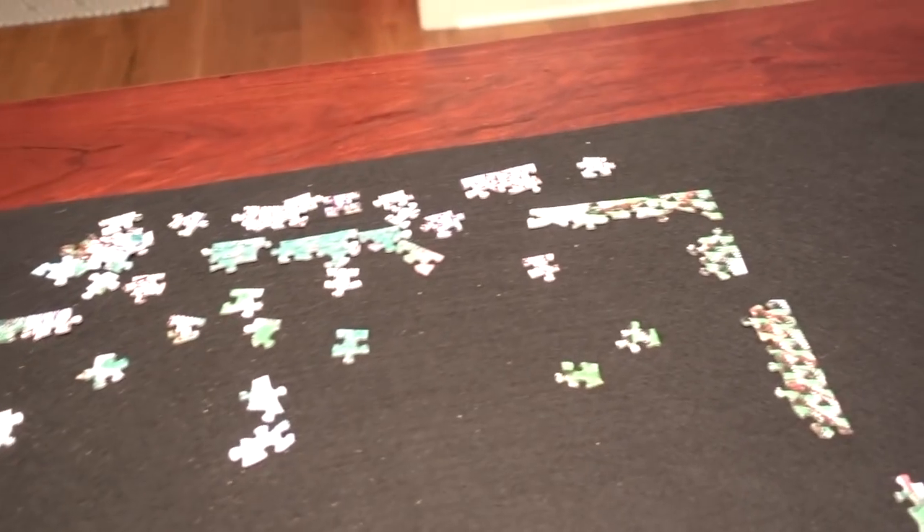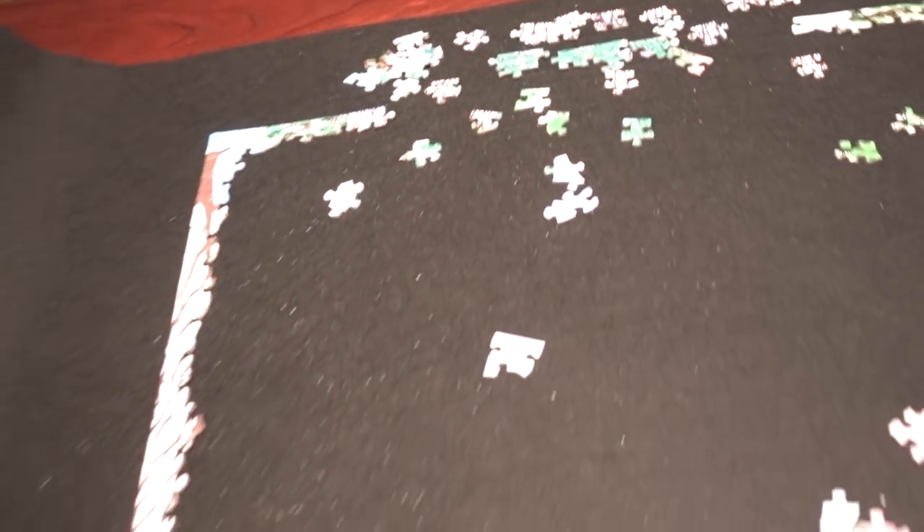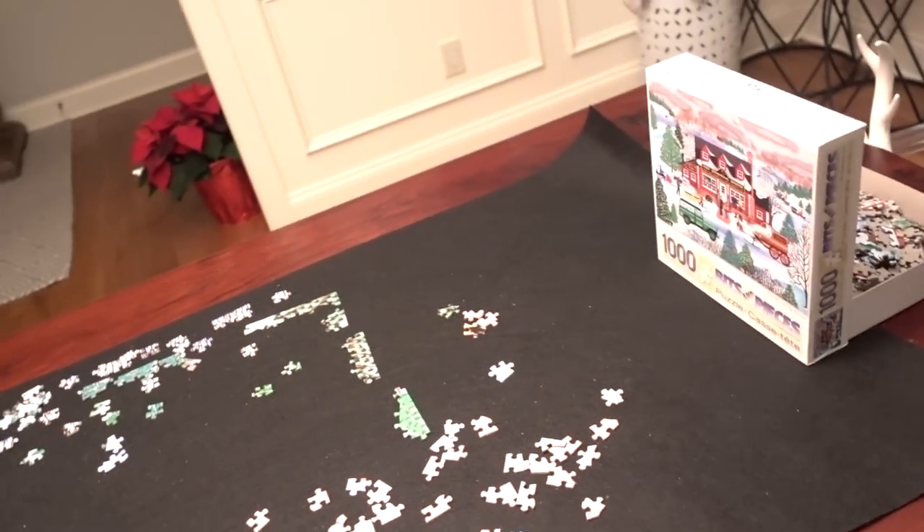We just got our border pieces out and then started putting some of the bits together. I bought this felt mat off Amazon, and you use this foam roller to roll up your puzzle. When you unroll it, it's still there. Really cool.